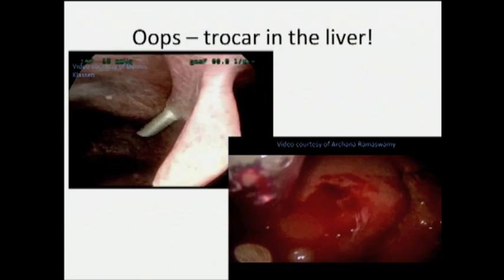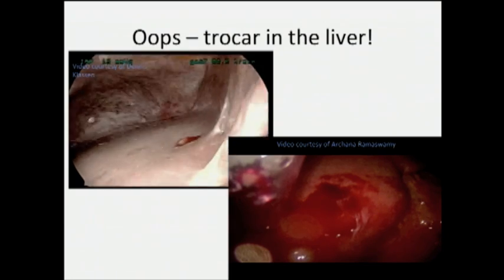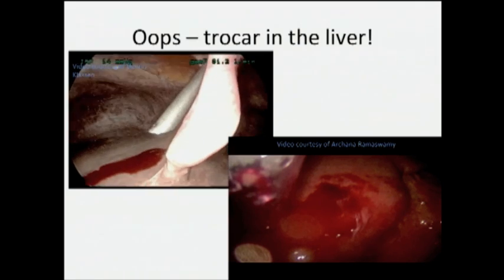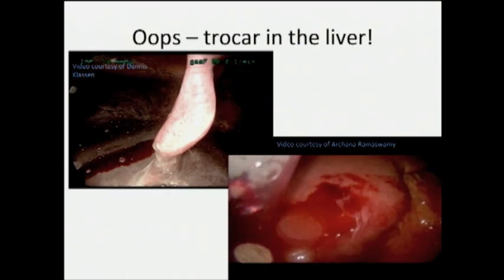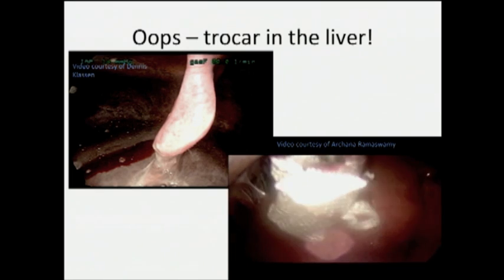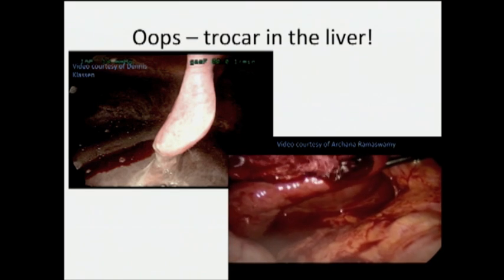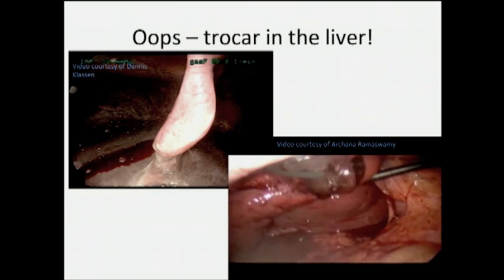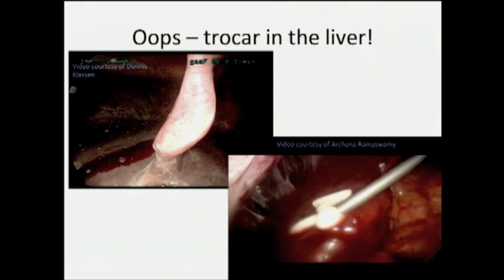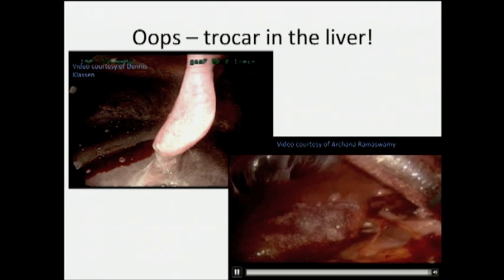Here is a video from Dennis Klaassen — not necessarily related to initial trocar placement, but it's really easy for these things to happen when trocars are being flailed around. There's a little injury to the liver there. Another one from trocar insertion — quite a big rent in the liver that took some time to get control of through compression with two instruments, some Surgicel, and finally some fibrin glue sealant.